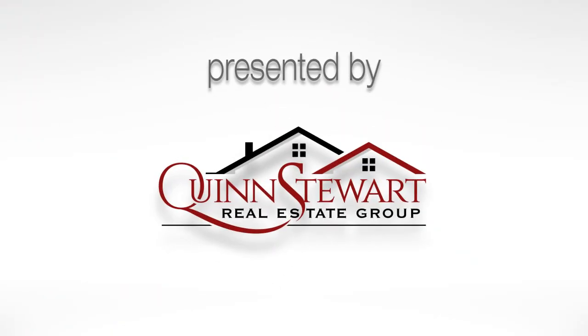Hey everyone, it's Anne Stewart with the Quinn Stewart Real Estate Group at eXp Realty, and today we are talking about understanding your property tax statement. You won't want to miss this, so stay tuned. Today's topic is all about understanding your property tax statement.